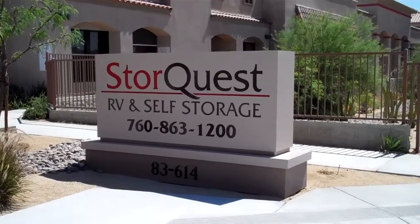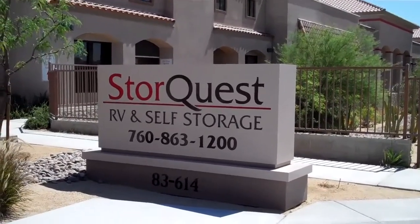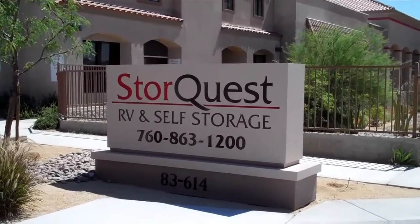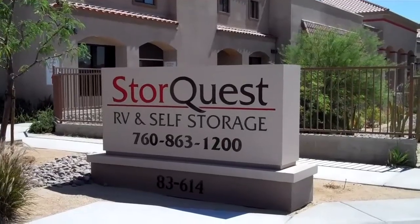Good morning. Here we are at StoreQuest, which is an RV and toy storage area in Indio on the corner of Calhoun and Dr. Carrion Boulevard. We're going to go inside and say hi to Bridget, and she's going to give us a tour.